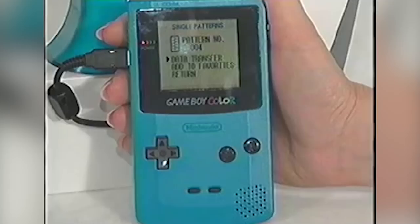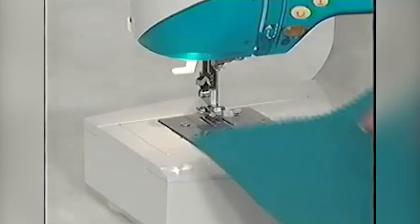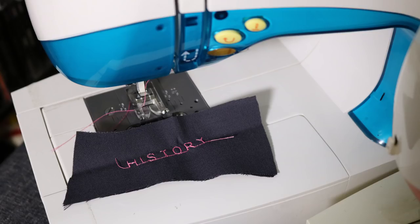Without the cartridge inside the Game Boy and hooked up to the machine, it's just going to sew a normal stitch by default, with no way to change to the other patterns.